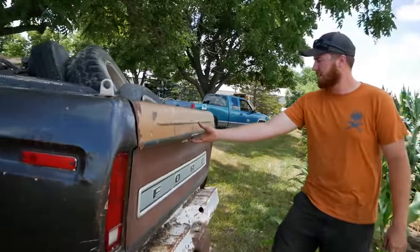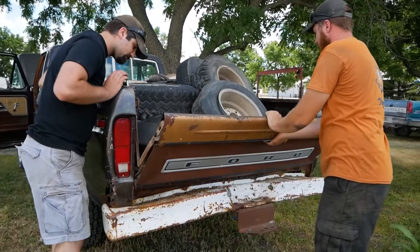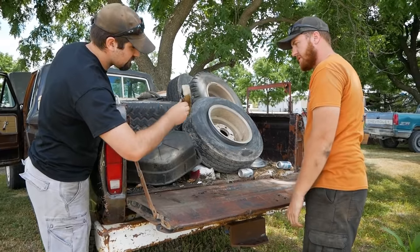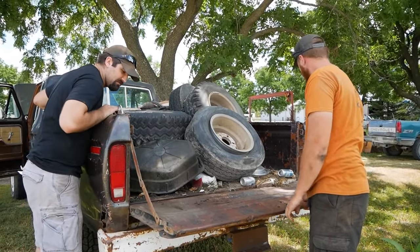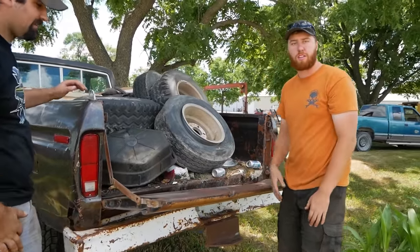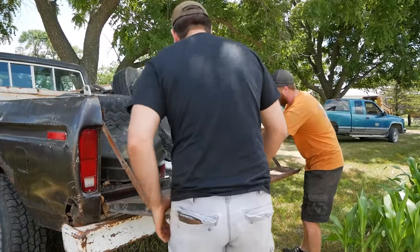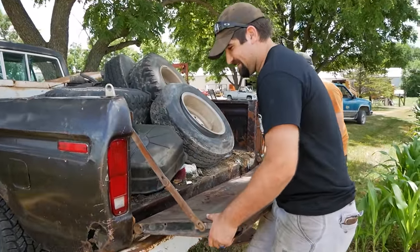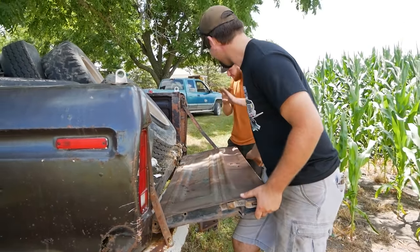Does the tailgate work? I cannot believe that actually works. And there it is — it fell off. Now it fell off totally because I fell over and grabbed it. I should have never opened this.